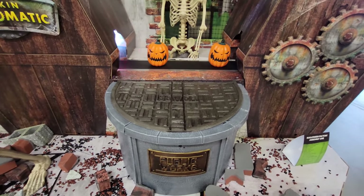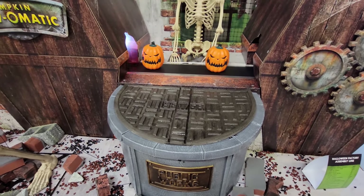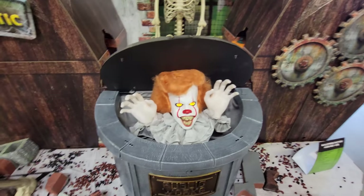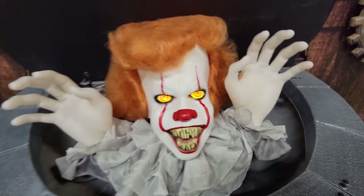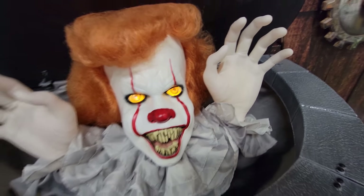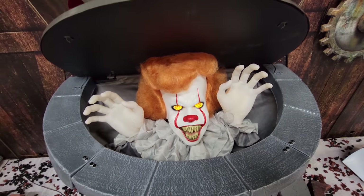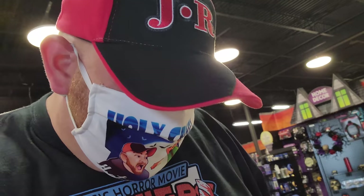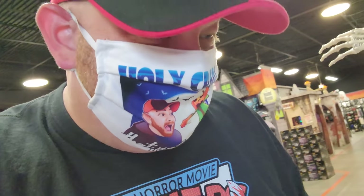I hear him I think. There he is! Look at that hairdo. What in the heck kind of Laverne and Shirley hairdo is that? Like none of the Pennywise hairdos ever look the same.